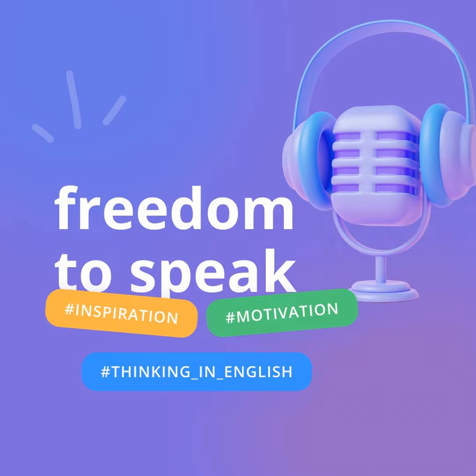Tip Number 6: Use English in real-life situations. Whenever you have the chance, use English in real-life situations. This could be ordering food at an English-speaking restaurant, asking for directions, or chatting with tourists. Real-life practice is invaluable for building confidence and fluency. Don't be shy — most people will appreciate your effort to speak their language.